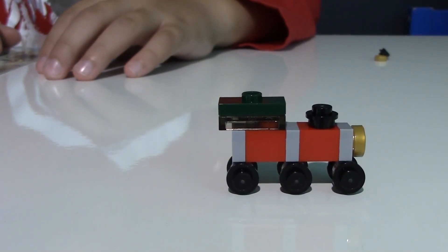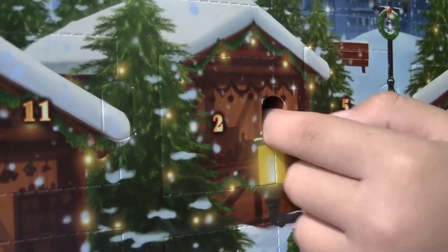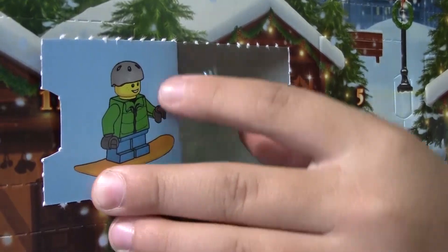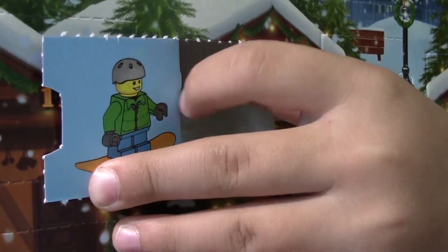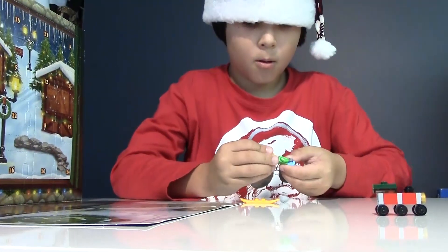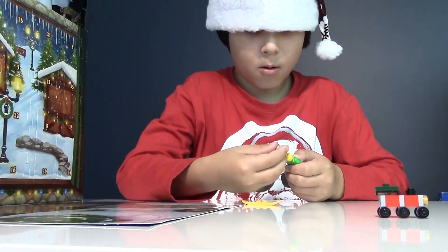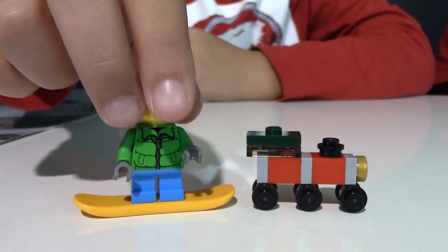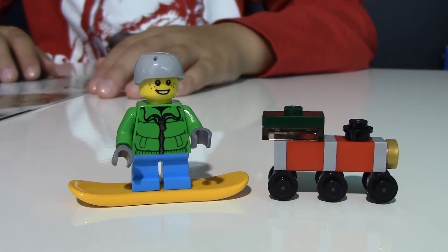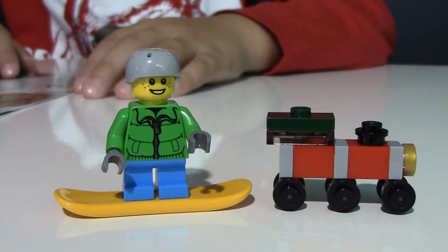There's something interesting. Now let's open window number two. We have a little boy. There's the boy. It comes with a gray helmet, green jacket, and blue pants, and a yellow snowboard.